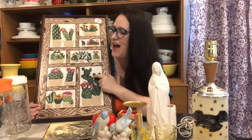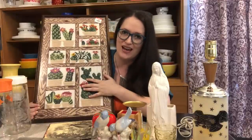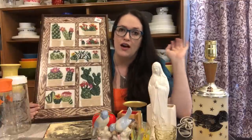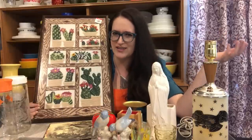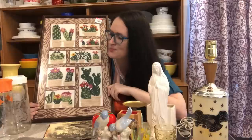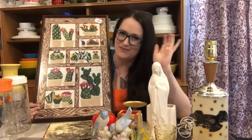That's going to do it for this haul today! My husband is going to do a separate haul with the other items we picked up on his channel — the more guy stuff — so I'll link his channel below if you're interested. Be sure to give this video a like if you enjoyed it, and we'll catch you in the next one. Bye!